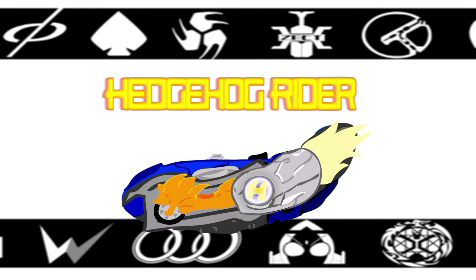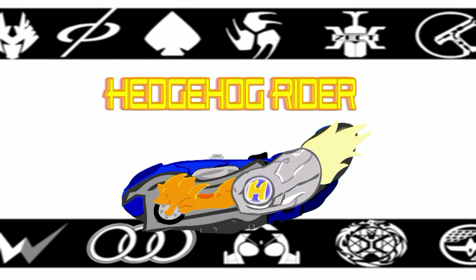Hey there guys, this is Hedgehog Rider with another news piece about Kamen Rider Ghost. Apparently we have a silhouette and a few drawings that could speculate the official design for Ghost. These are rumors, just to let you guys know. This news comes from jefusion.com — check them out in the description, that's where I'm getting all the news from.